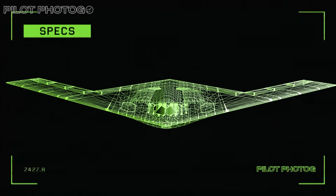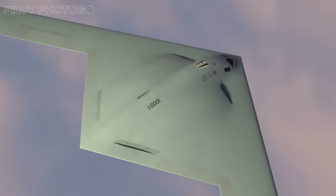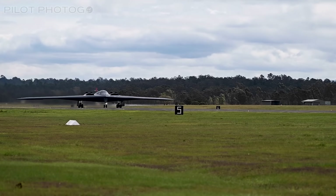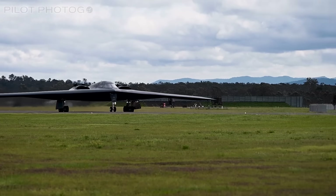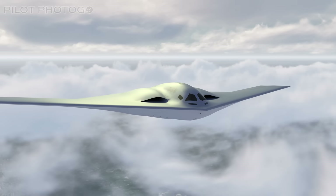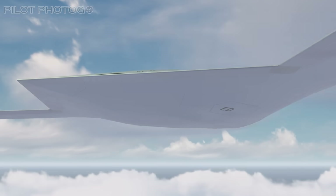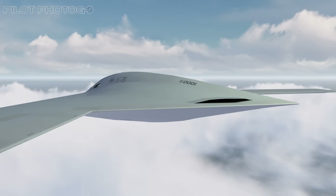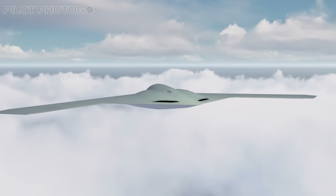Now it's time to talk about the stealth design of the Raider. The B-21 Raider isn't just another stealth bomber — it's what happens when you take the legendary B-2 Spirit and give it 30 years of upgrades in materials, aerodynamics, and manufacturing tech. Thanks to some recent photos, we've finally gotten our best look at the Raider's shape, especially that mysterious aft section, and it's nothing short of a stealth masterclass in both art and engineering.